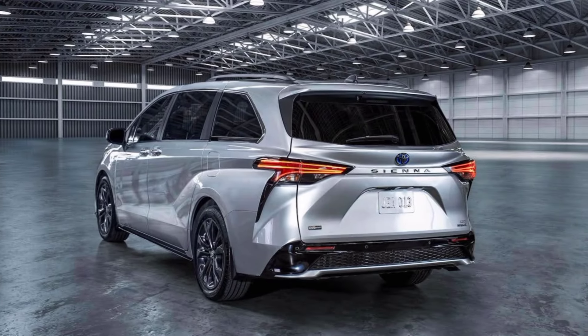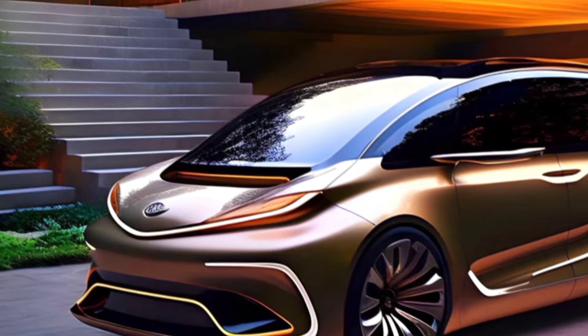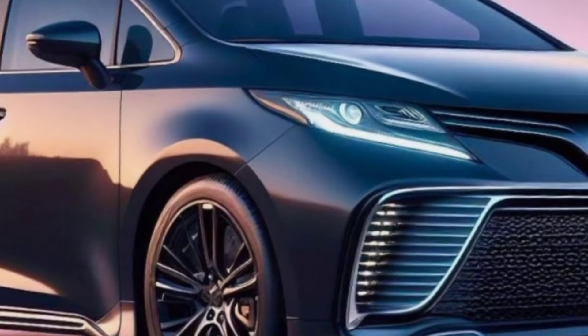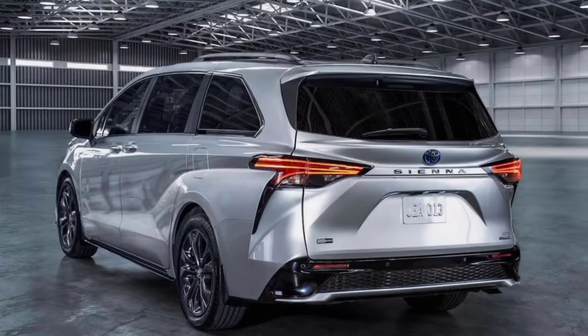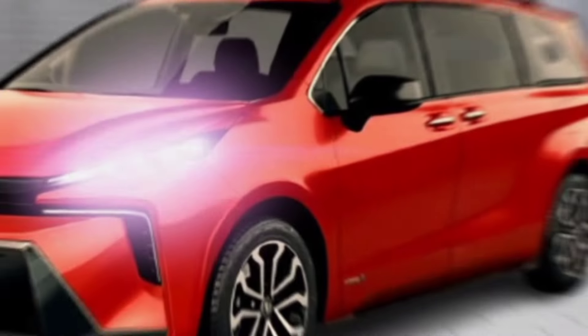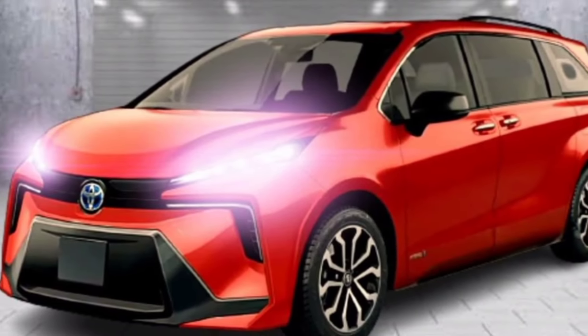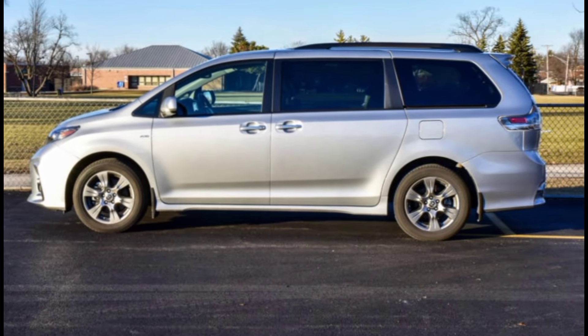So there you have it. The 2025 Toyota Sienna is a completely redesigned minivan that's packed with features and technologies that are sure to make it a hit with families. It's stylish, spacious, comfortable, efficient, and safe. If you're looking for a minivan that can do it all, the Sienna is definitely worth checking out.